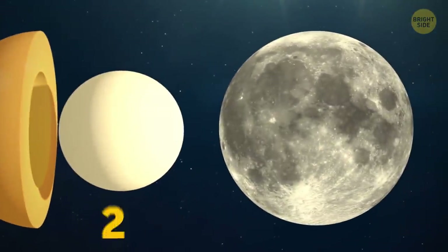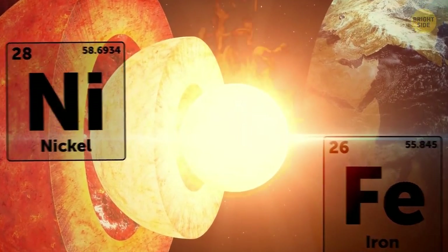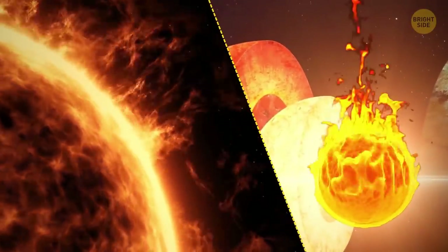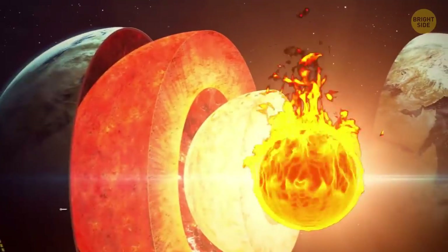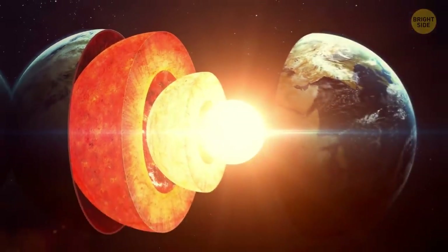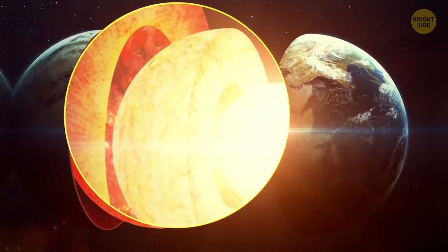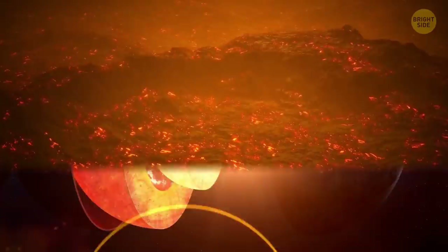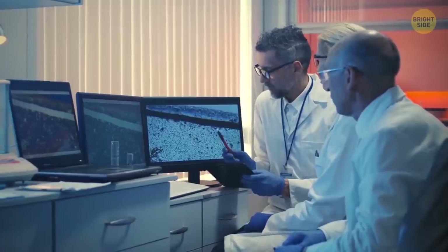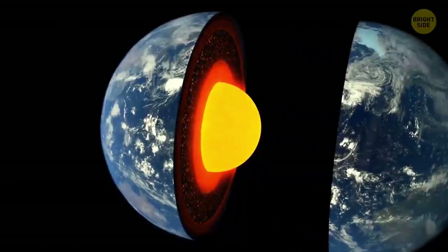Earth's inner core is approximately two-thirds the size of the Moon, made of nickel and solid iron, and burning hot — the temperature at the center of our planet is the same as at the surface of the Sun. The outer core can reach almost 10,000 degrees Fahrenheit. It's difficult to explore because we can't go there — it's like looking through a really dirty window of 3,200 miles of molten metal and rocks. But we can rely on laboratory experiments on heated pressurized rocks, signals from seismic waves, and computer models.